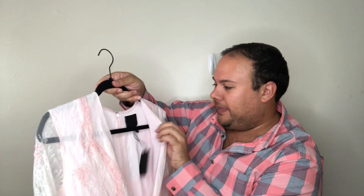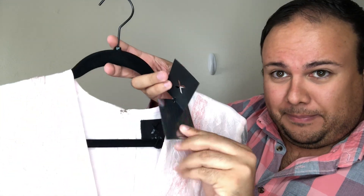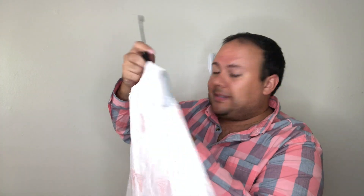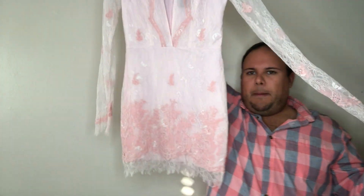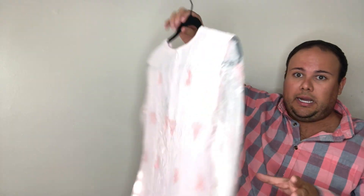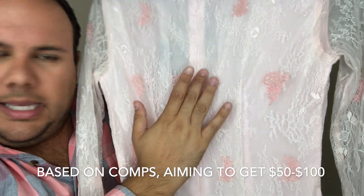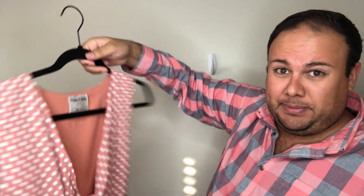Next up is an X by NBD with a cool metallic tag — size small. It's a beautiful pink blush lined lace dress with floral accents — darker pink and light pink. It's long sleeve, sleek, and so sexy. Someone needs this in their life — check it out in the closet!